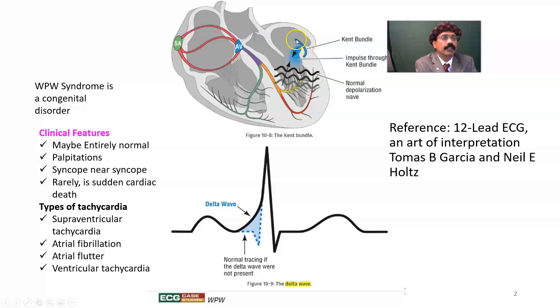This is a congenital bundle. Due to this Kent bundle, impulse can go from atria to the ventricle. Normally it goes through the AV node, but we have another source of impulse from atria to ventricle via the Kent bundle. This tissue also has the capacity to transmit impulse from the ventricle to the atria, so it can conduct in both directions.